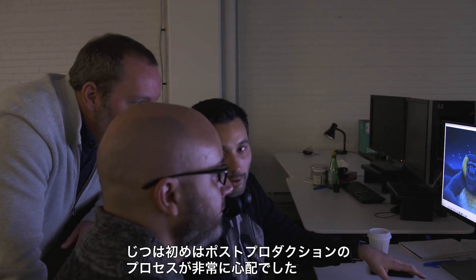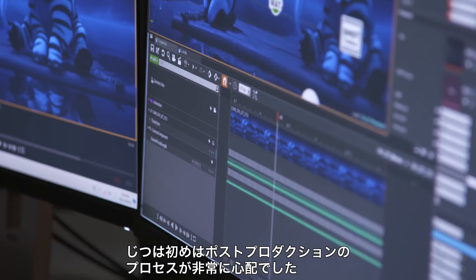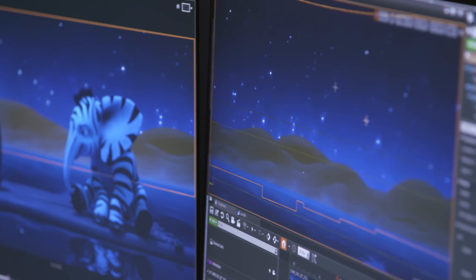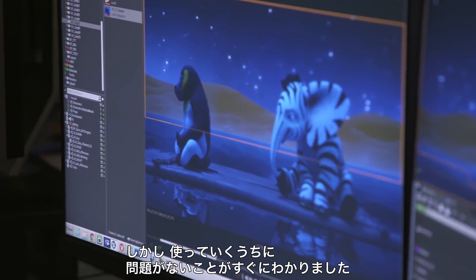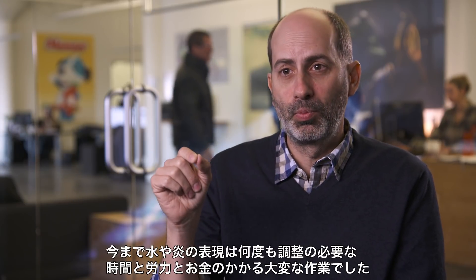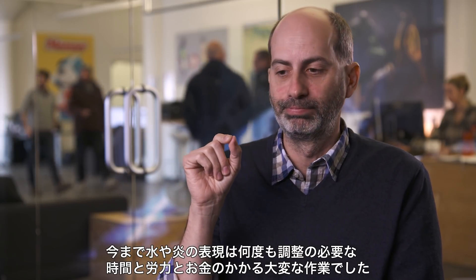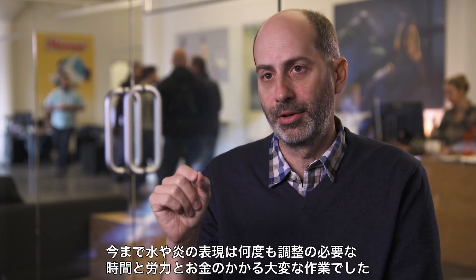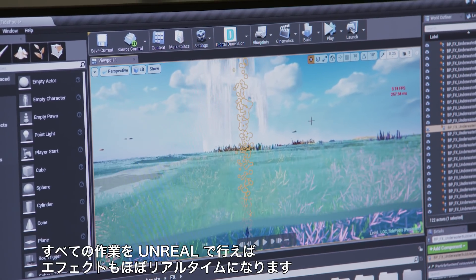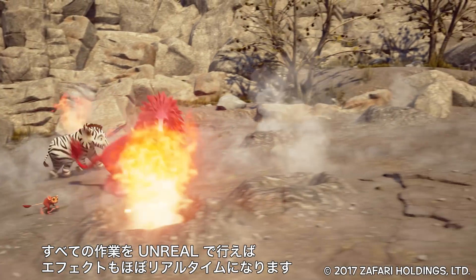We went from being very concerned about the post-production part of the process, where we didn't know how the hell we were going to render this stuff, to very quickly thinking that that was going to be no problem. But effects animation — things like water effects and fire effects — that's the potential bottomless pit of iterations and time and therefore money. I don't worry about it anymore, because now we just do all the work in Unreal and the effects are pretty much real-time.